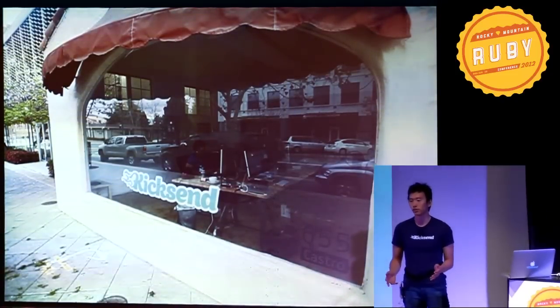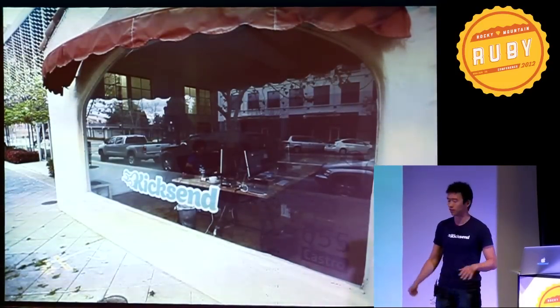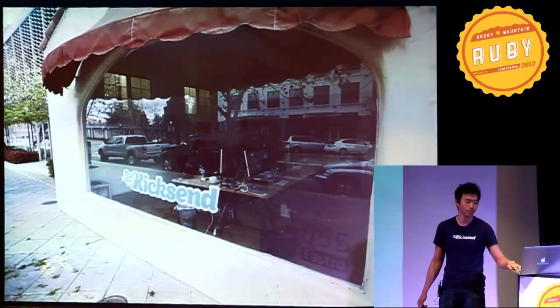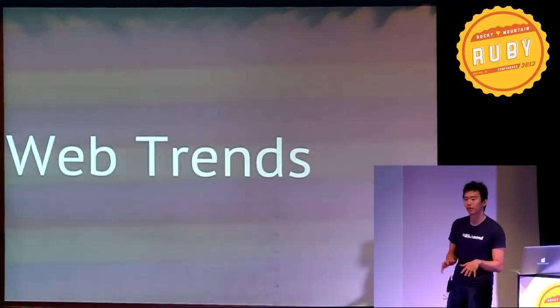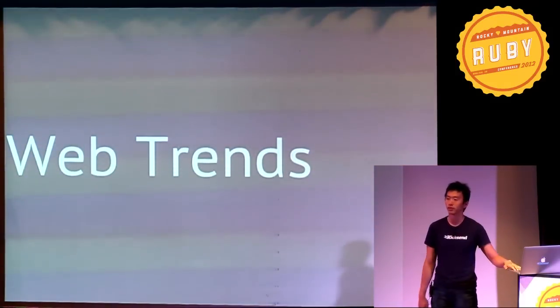At KickSend, I work on product and I do full-stack web development. That's the front of our office in Mountain View. We'll talk more about KickSend in a bit, but first let's look at some trends that are happening on the web right now.